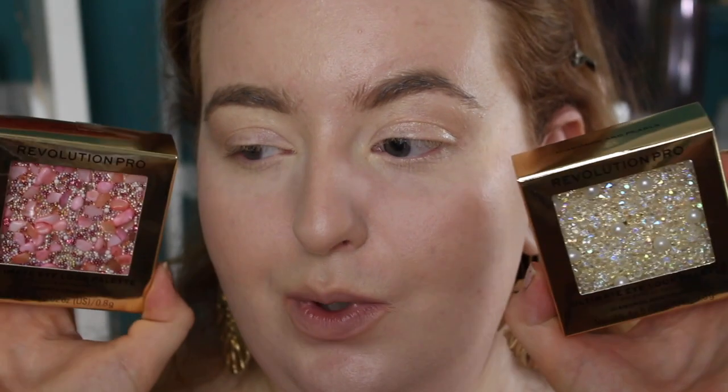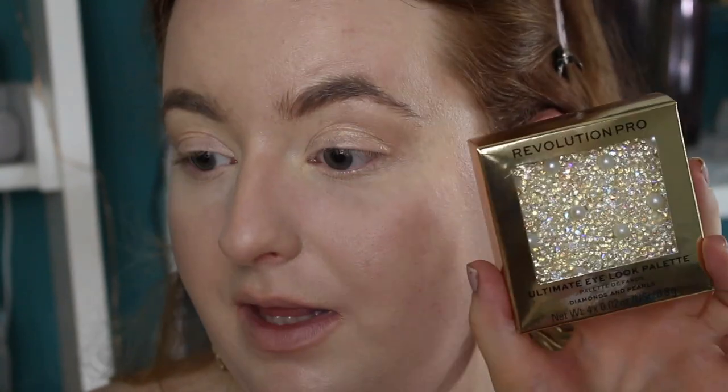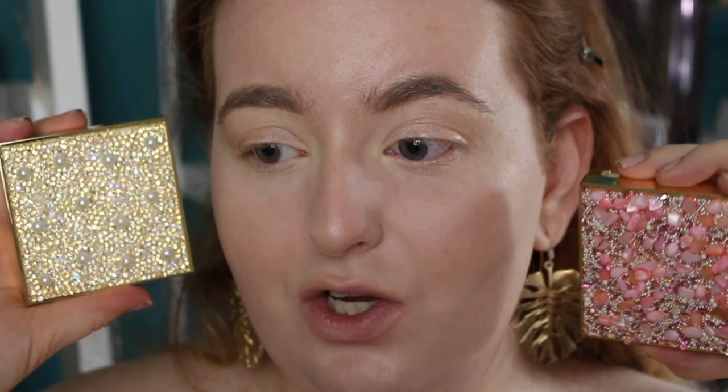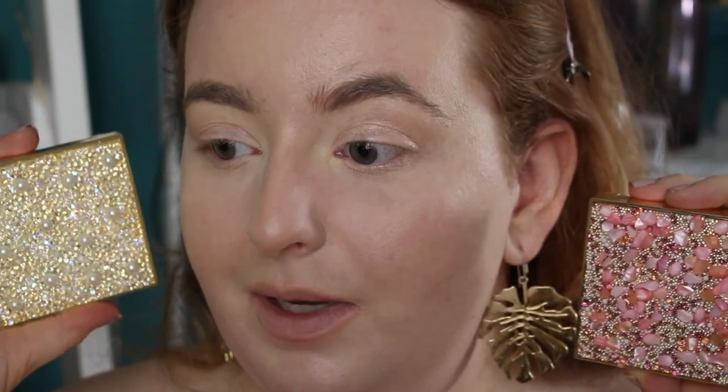Let's zoom in and get into the eyes! I have two of the Revolution Pro Ultimate Eye Look palettes — Quartz Crush and Diamonds and Pearls, which is so beautiful. Makeup Revolution popped up with these and they are the most stunning packaging for eyeshadow palettes I've ever seen. They are a lot smaller than I expected — only four shades each, which makes sense for £10 each, which is a lot for Makeup Revolution.